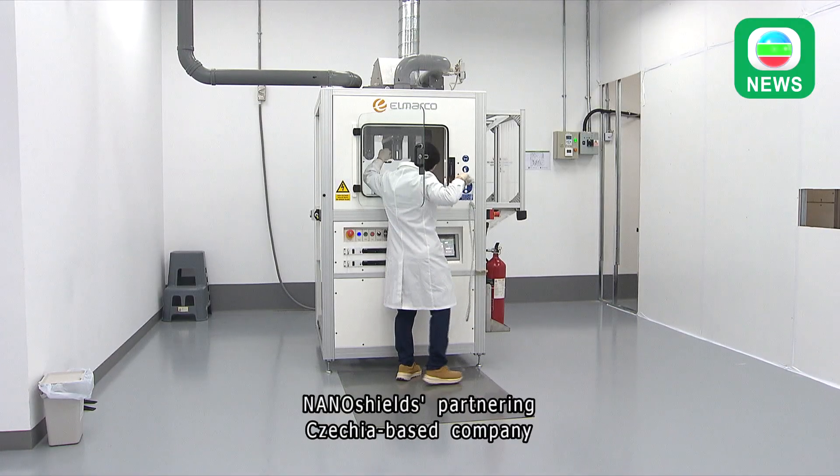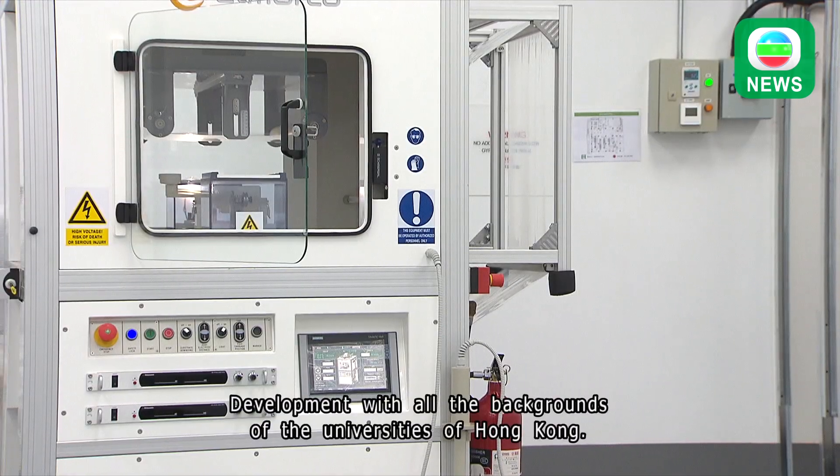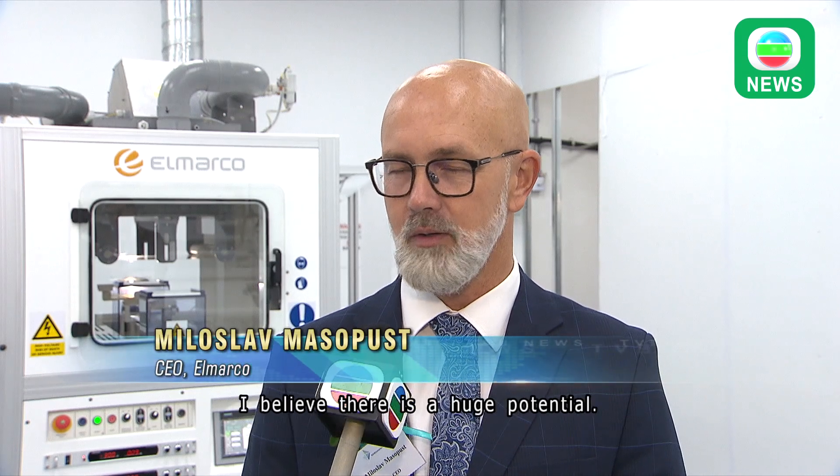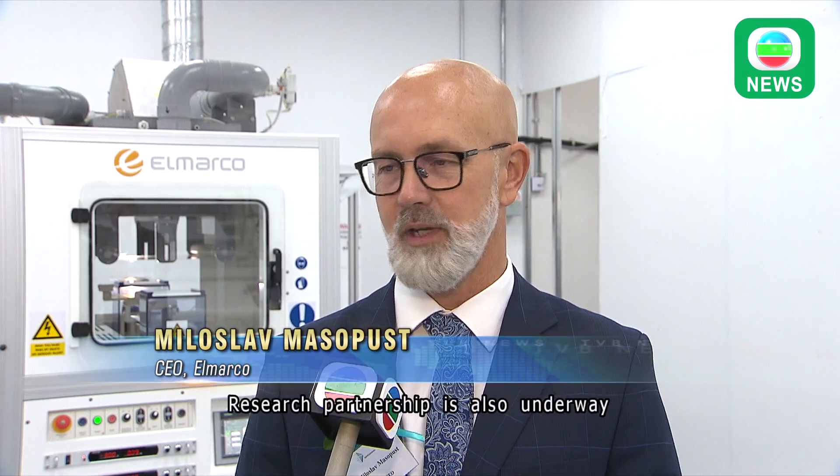Nanoshields' partnering Czechia-based company noted Hong Kong's potential. With the development and all the background of the universities in Hong Kong, they believe there is a huge potential.